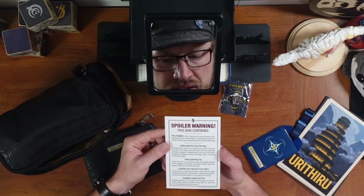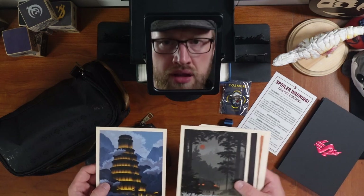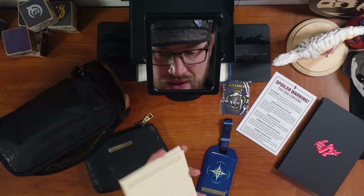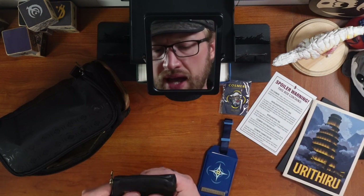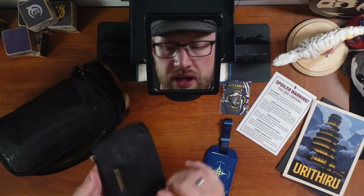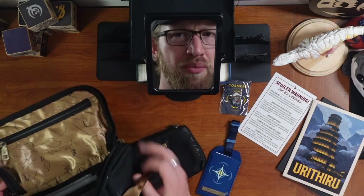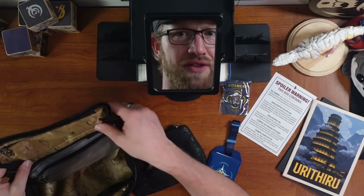Spoiler warning — this box contains the Cosmere! Well, a little piece of it anyway. These postcards will look awesome as a framed set on a wall, and there is text on all of them that talks about all of the locations. And seriously, this toiletry bag is so nice. The sides are really nicely padded — the feel is really good. And you've got the sort of reflective Cosmere symbol. This is so cool. This is gonna see use. I'm probably not gonna pack toiletries in this, but it will contain lots of Cosmere things.